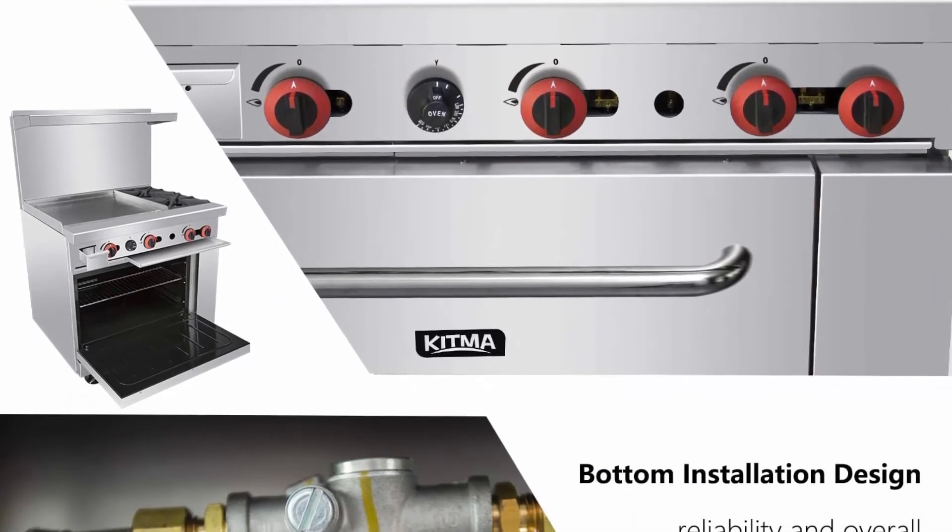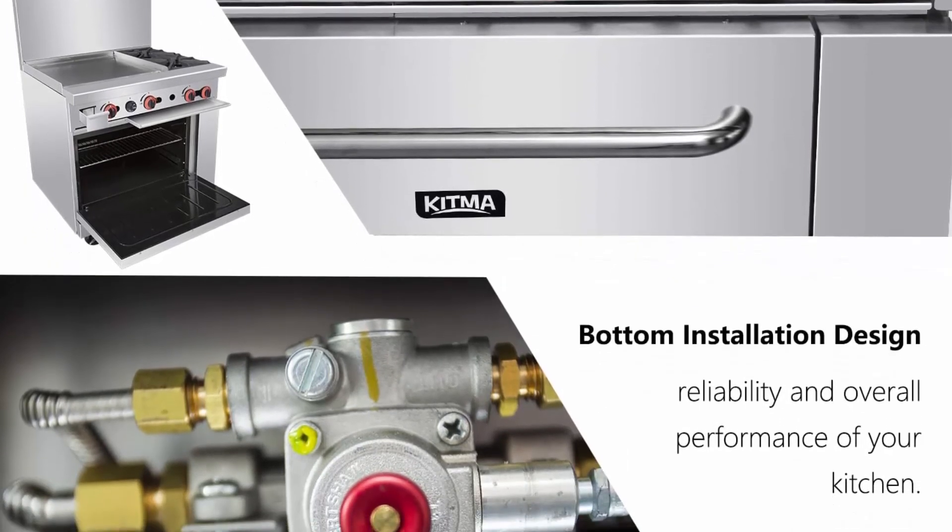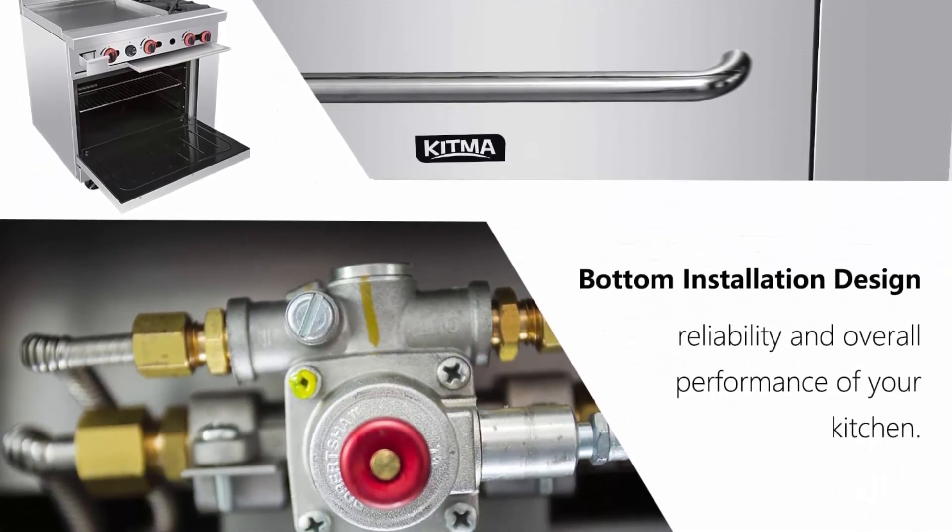The grates support your fried pans and other cookware. Each burner features an independent control, which means you can simultaneously execute a wide variety of tasks.